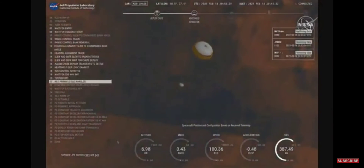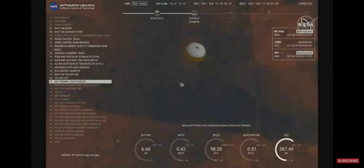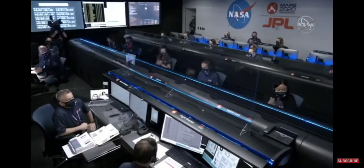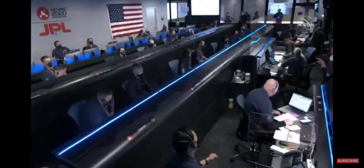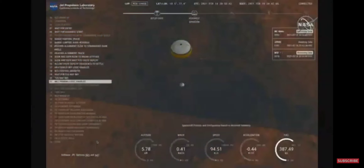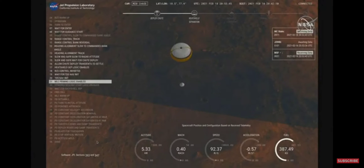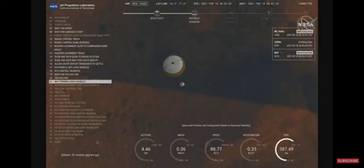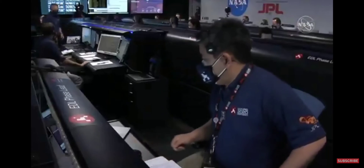Perseverance now has radar lock on the ground. Current velocity is about 100 meters per second, 6.6 kilometers above the surface of Mars. Perseverance is continuing to descend on the parachute. We are coming upon the initialization of terrain relative navigation and subsequently the priming of the landing engines. Our current velocity is about 90 meters per second at an altitude of 4.2 kilometers.